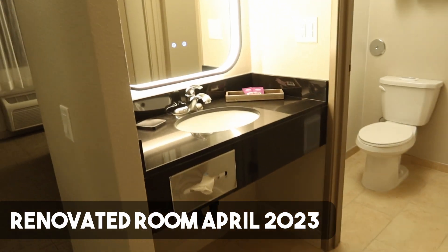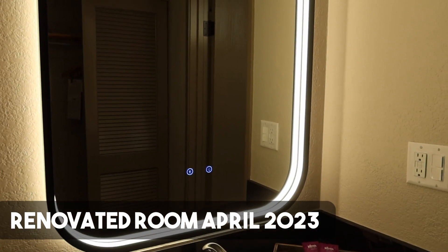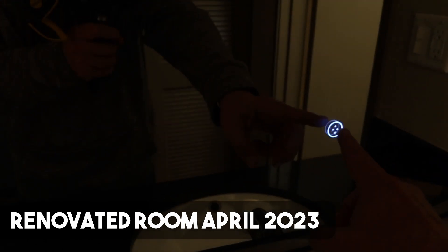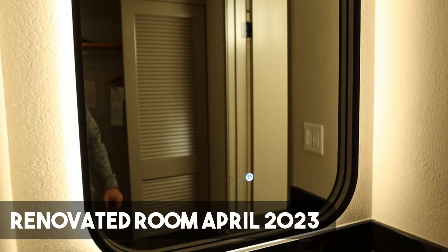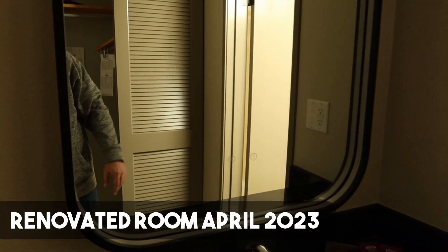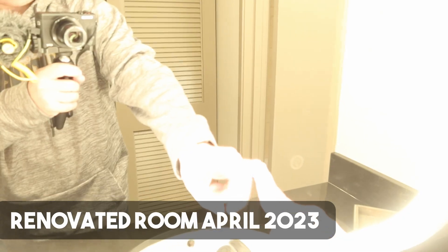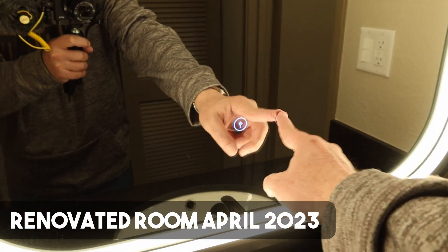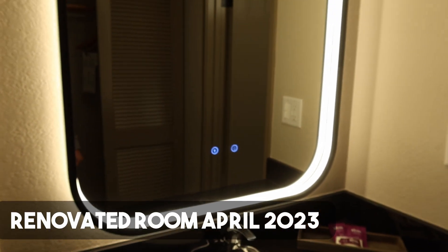Coming in the door, off to the right is the bathroom. This mirror here is pretty cool — it dims down, turns off, and you can have the back light on. You can turn that back light off, hit the button again and it turns the mirror on, hit the other button and it turns everything on.